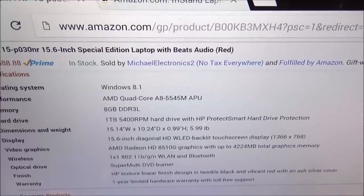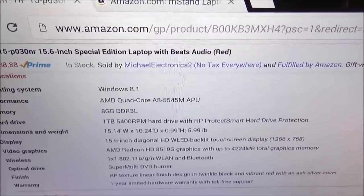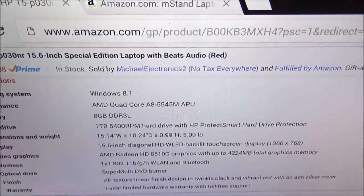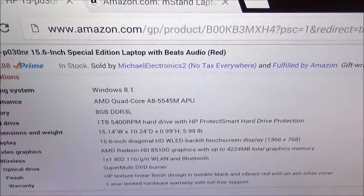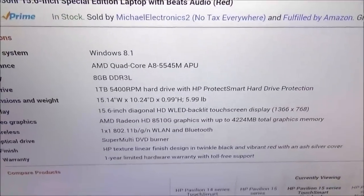Performance: you got an AMD quad-core A processor. Memory: 8 gigs. Hard drive: 1 terabyte at 5,400 RPMs for the hard drive speed. As far as dimensions and weight, it's about six pounds. Display: 15.6 inches with a backlit touchscreen display.